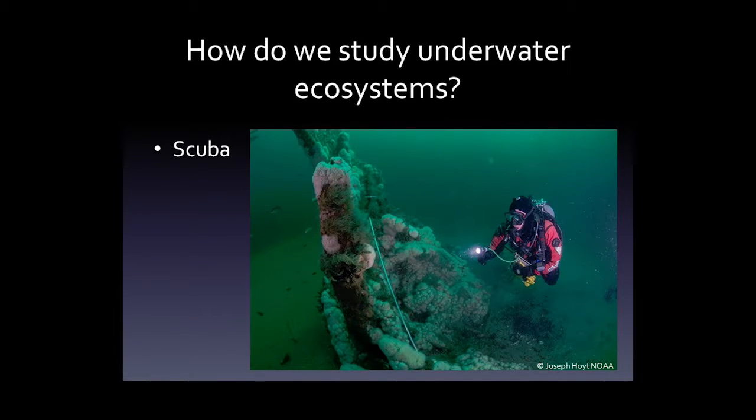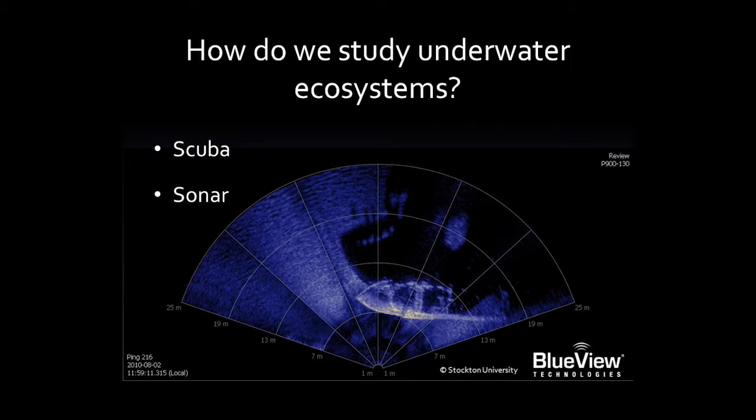I study underwater ecosystems — that's my primary area of interest. You can't really study deep ecosystems by just sticking your hands in the water and pulling things out, so we need to use various types of technology. One type is scuba — for shallow areas, we can actually scuba dive, collect samples and so on. We can also use sonar, which uses sound to produce pictures so you can get a sense of what you're looking at.